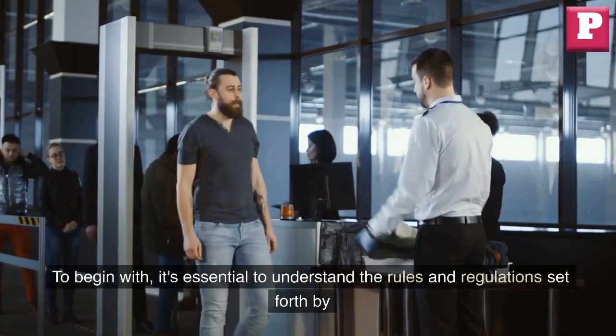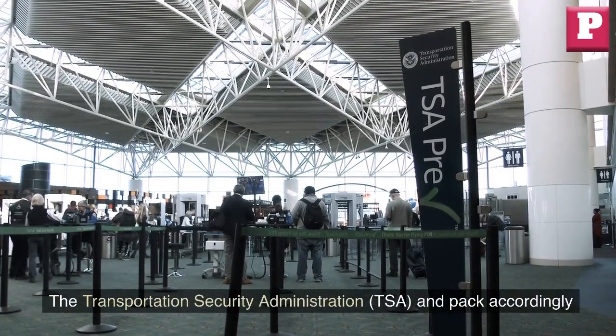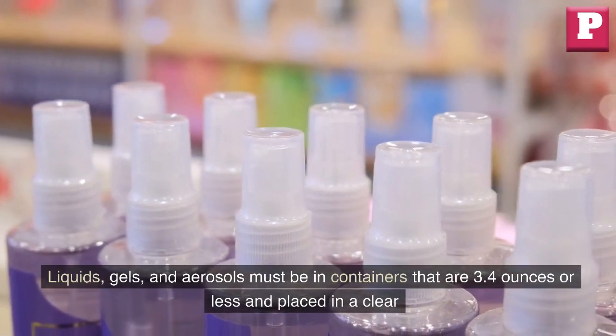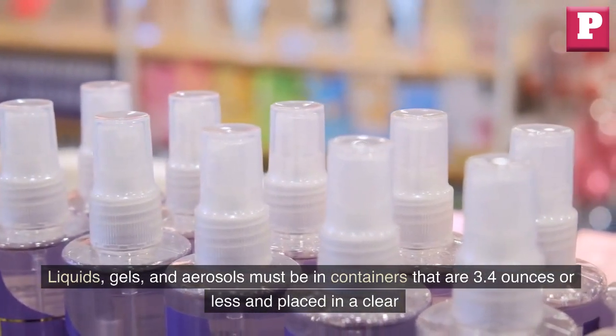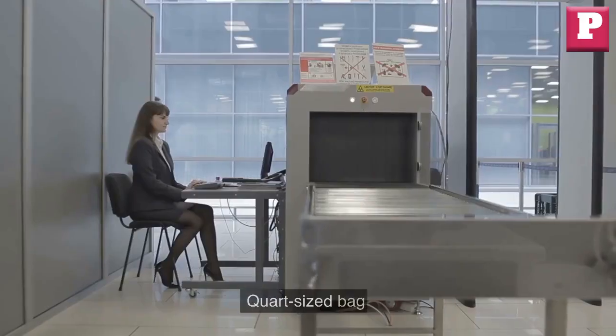To begin with, it's essential to understand the rules and regulations set forth by the Transportation Security Administration and pack accordingly. Liquids, gels, and aerosols must be in containers that are 3.4 ounces or less and placed in a clear quart-sized bag.